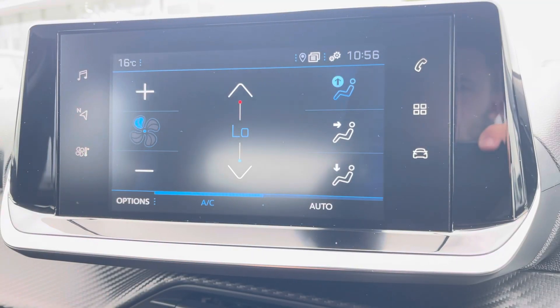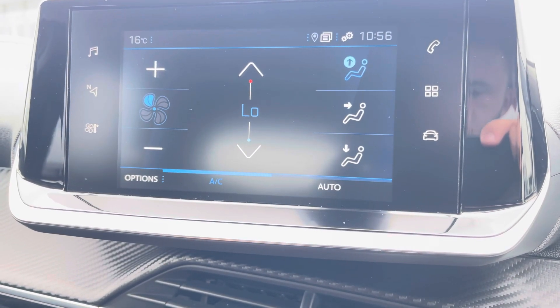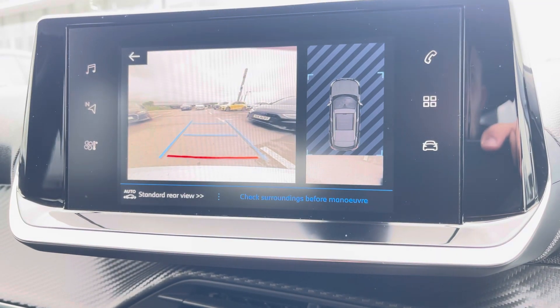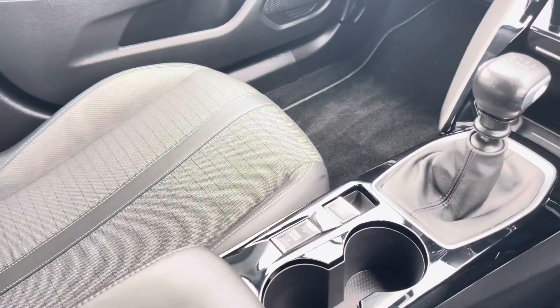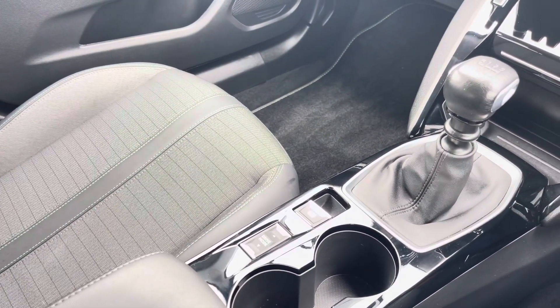We also have the controls for your manual air conditioning, which makes changing the temperature in this vehicle an absolute breeze. Also displayed is your rear parking camera, giving you extra visibility when manoeuvring and making parking a dream. And we can't forget your 6-speed manual gearbox and electronic parking brake, making driving this Peugeot 2008 as easy as possible. For more information, please call 01254 868 216 or enquire online.